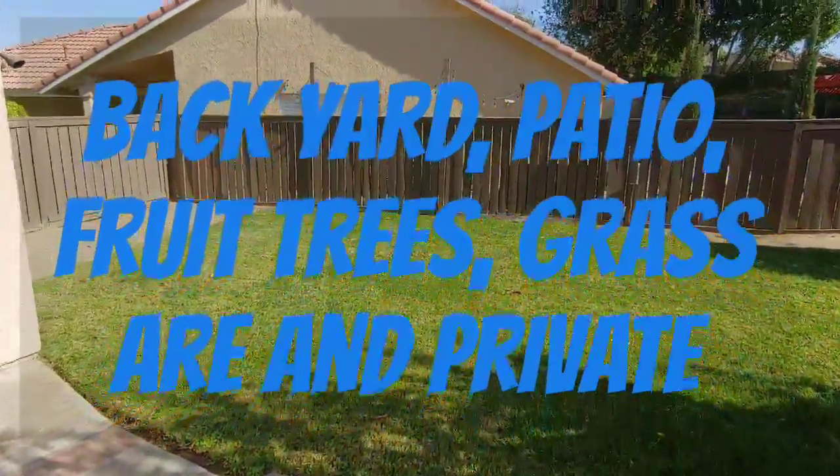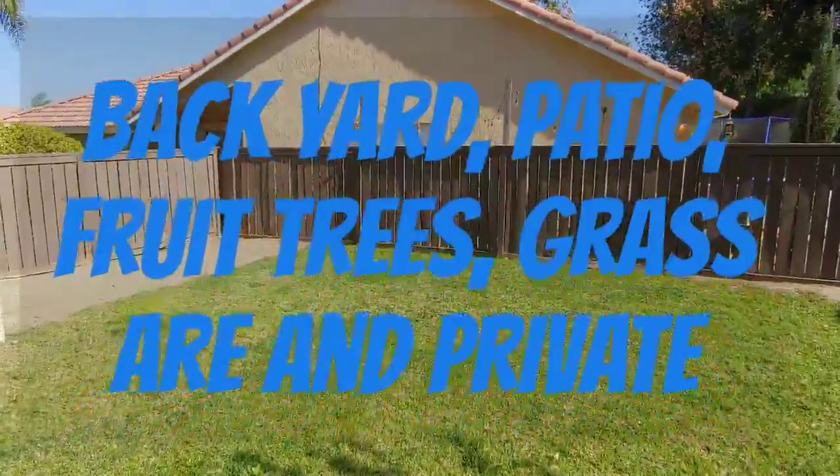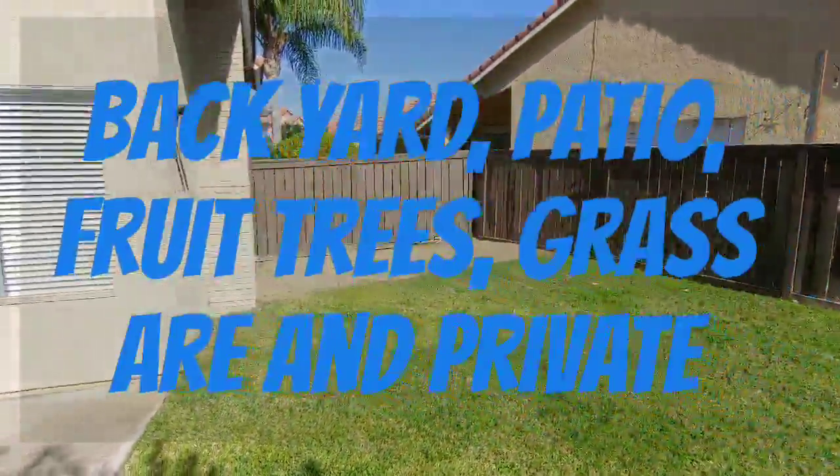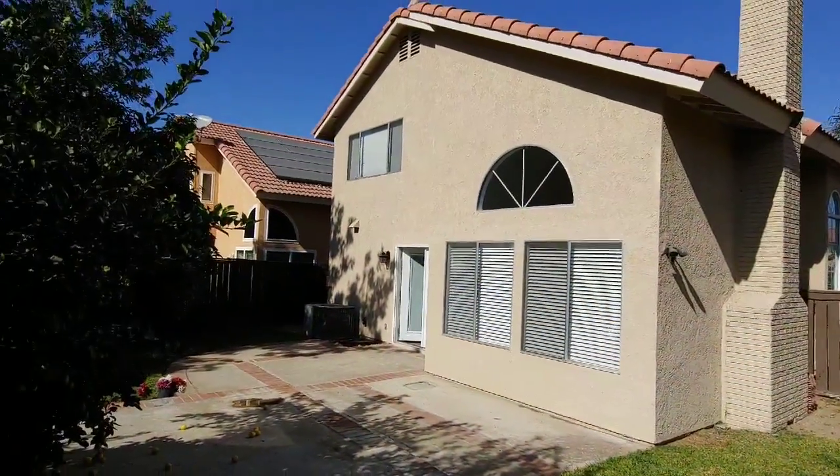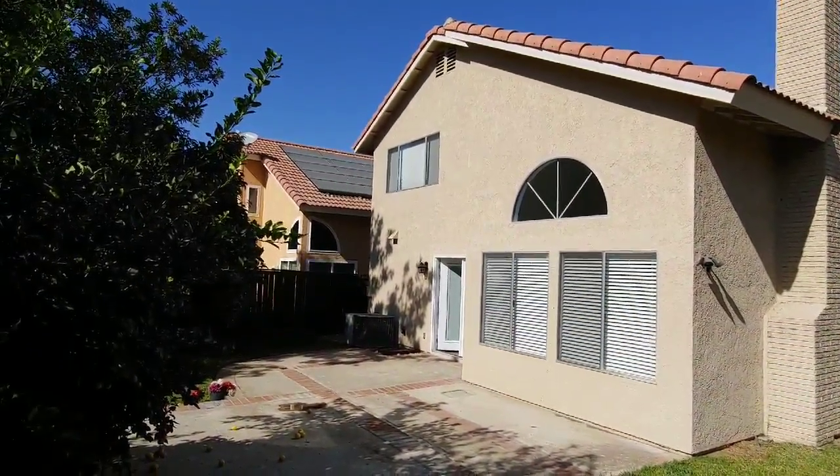The home features leased solar so the electric bills are very, very reasonable. The home also has double pane windows, window coverings, solid surface countertops, and so much more.